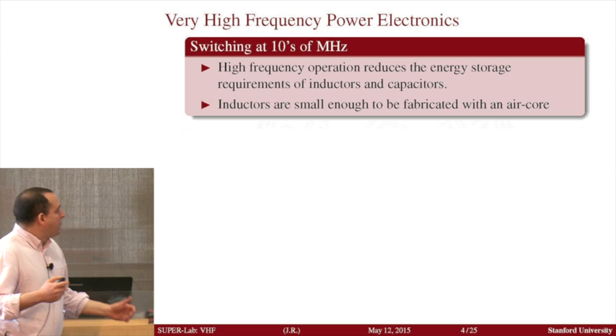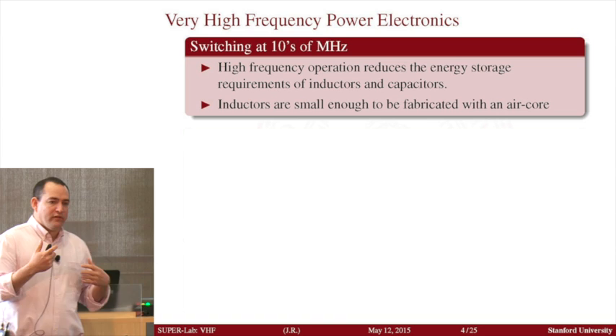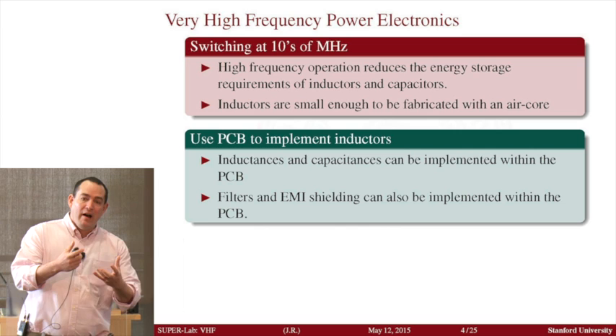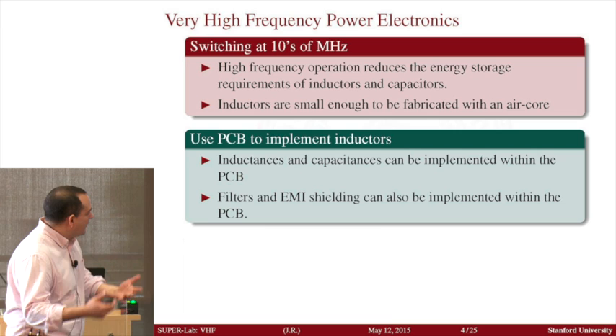Fundamentally, what we're trying to do is: as we increase the frequency, we can reduce the size of the energy storage devices we need — essentially inductors and capacitors — which today dominate the size and weight in a power supply and in many appliances. One of the reasons I'm particularly interested in this area is that as you go to higher and higher frequencies, the inductor values you need become so small that you can actually replace them with air core devices — that means just a piece of wire.